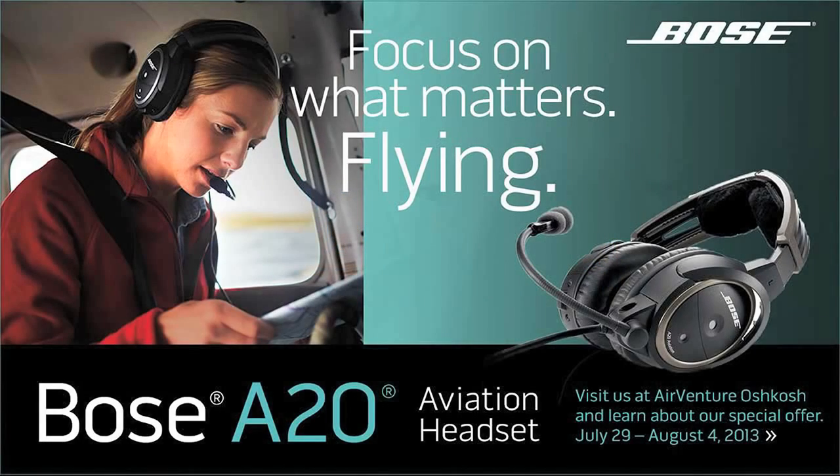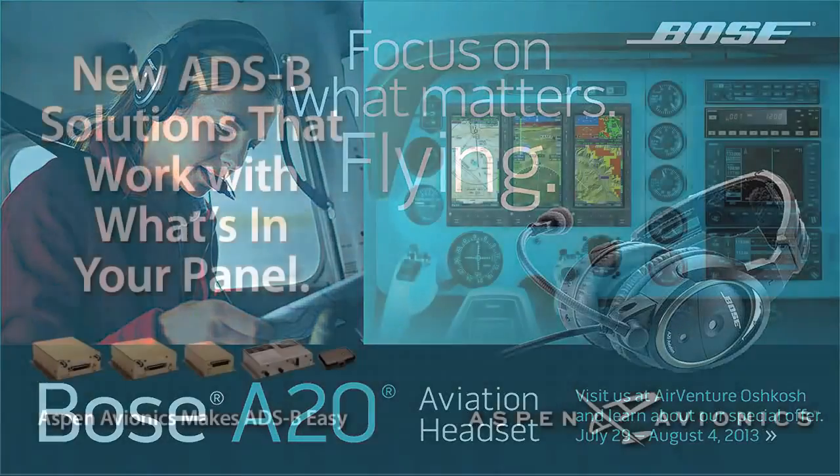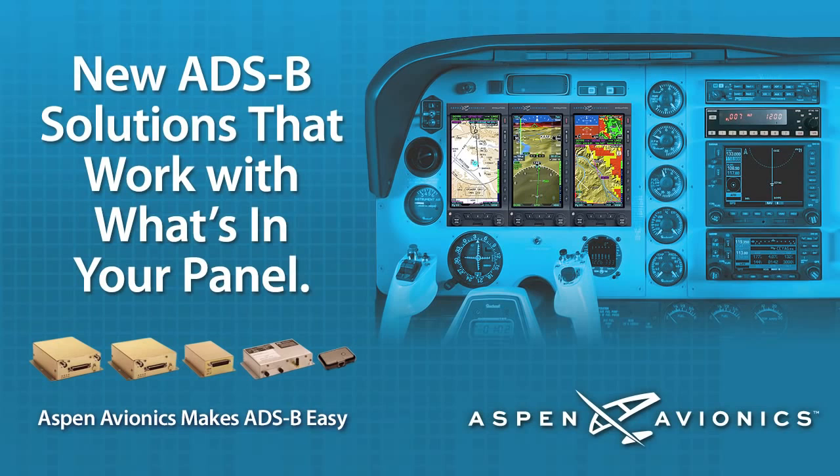Brought to you by the Bose A20 Aviation Headset. Advanced Bose technologies let you focus on what matters: flying. And by the Aspen Evolution Flight Display — Aspen, a new way to look at avionics.